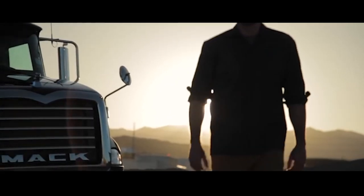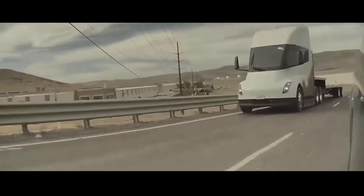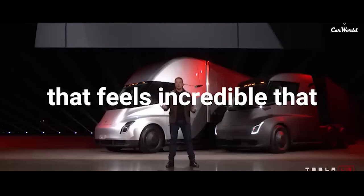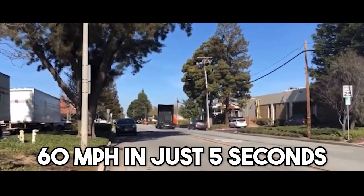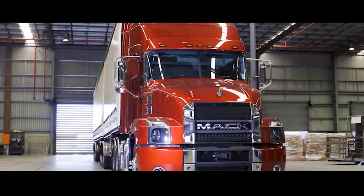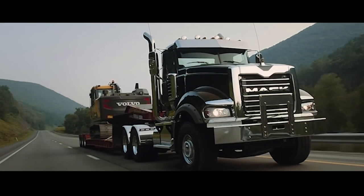Is there any chance the Mack Anthem will accelerate faster than the Tesla Semi? Without payload, the Tesla Semi could reach 60 miles per hour in just 5 seconds, comparable to a mid-range sports car, and can accomplish the same feat with full load in just 20 seconds. That is relatively slow compared to the average car, but the Mack Anthem takes more than 60 seconds to reach that speed.